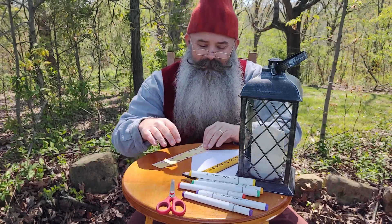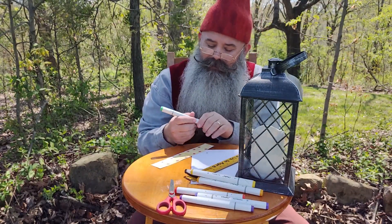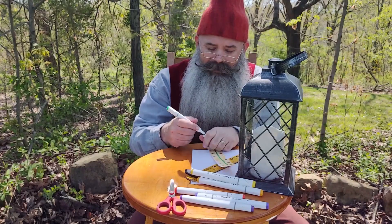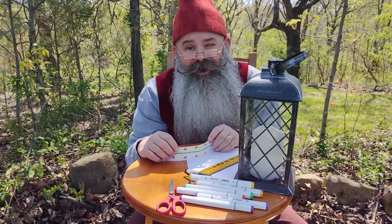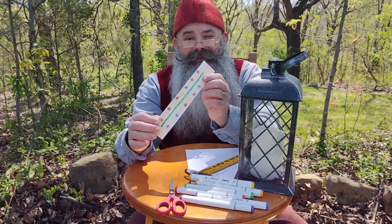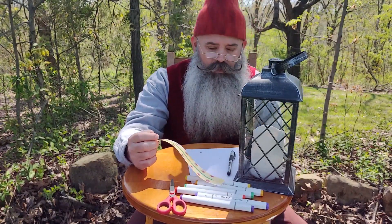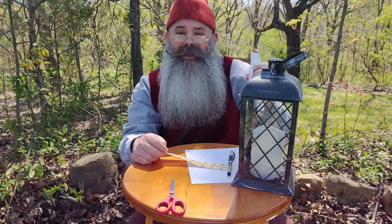I'm going to put some circles around my dots on the other side, but I'm coloring this side. I'm going to give him a green stripe because I think he needs one. Your caterpillar can be any color. It can have letters on it — it can be anything. So I'm going to put my ruler and my colors up.